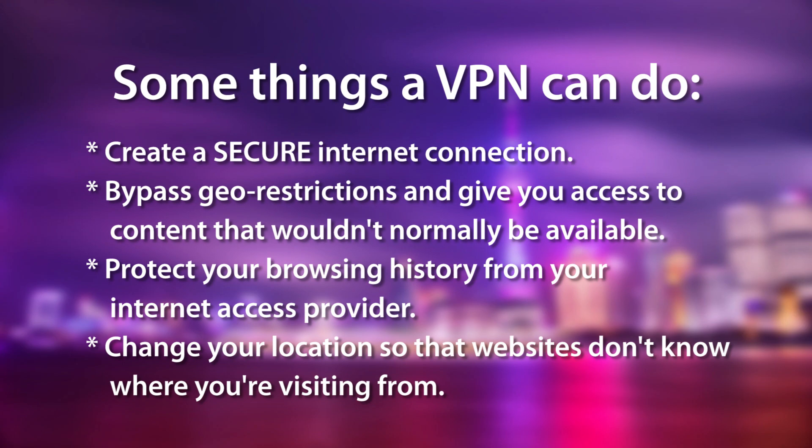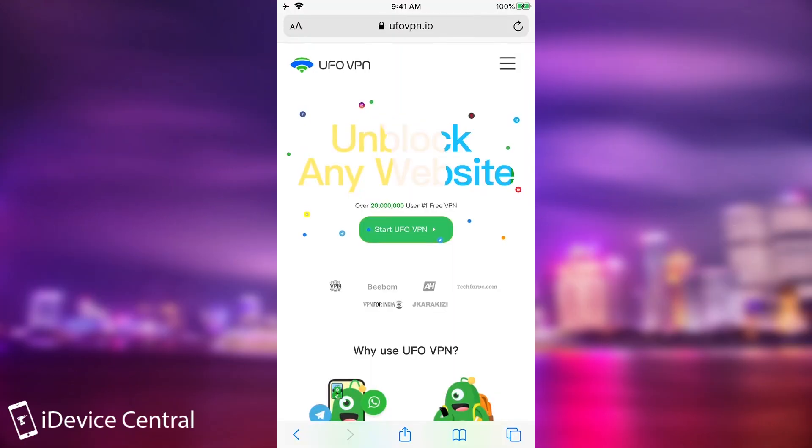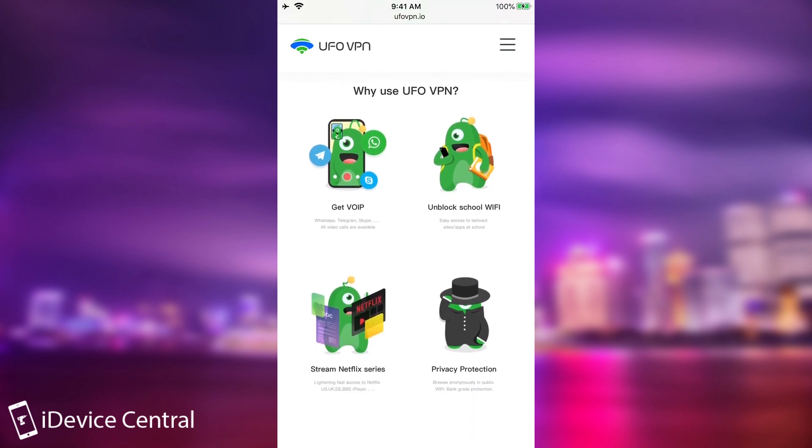When you get a VPN, you ensure yourself another degree of security for your device. Normally your internet provider would know everything about you, every website you visit, and some websites may even refuse to work from specific countries. So if you want to see a website that only works in the US, you will not be able to do so if you don't have a VPN that simulates the US location.